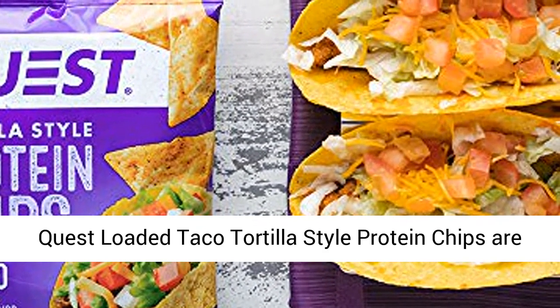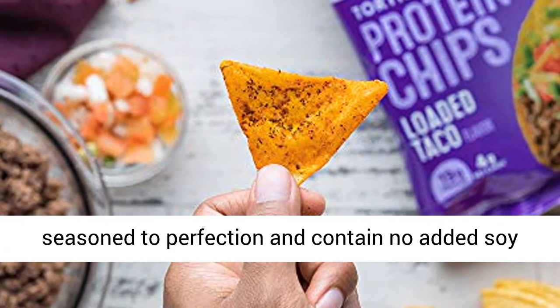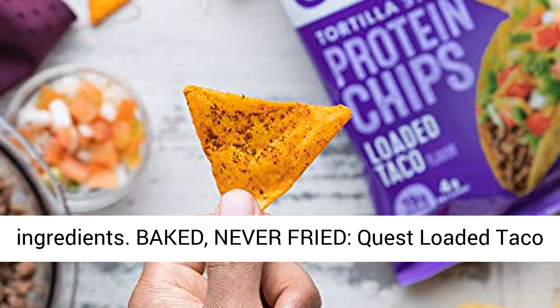Salty, savory, crunchy — Quest Loaded Taco Tortilla Style Protein Chips are seasoned to perfection and contain no added soy ingredients.